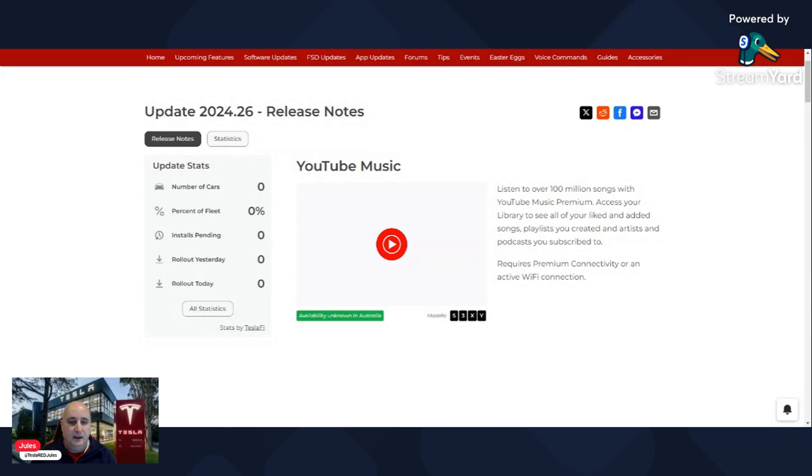Hey guys, Tesla's been pretty busy this year releasing a whole bunch of updates to our vehicles, and we've now got word of the latest major update, which will be the branch 2024.26. Courtesy of notateslarapp.com, I'll run through the major changes that are coming with this branch of updates.